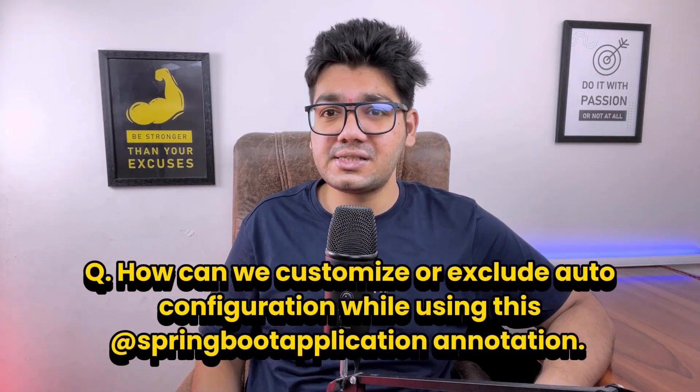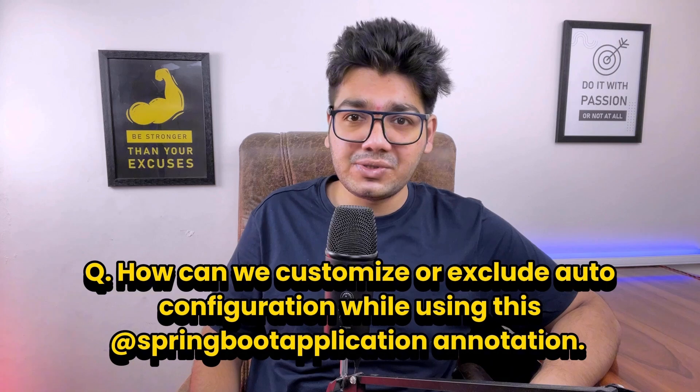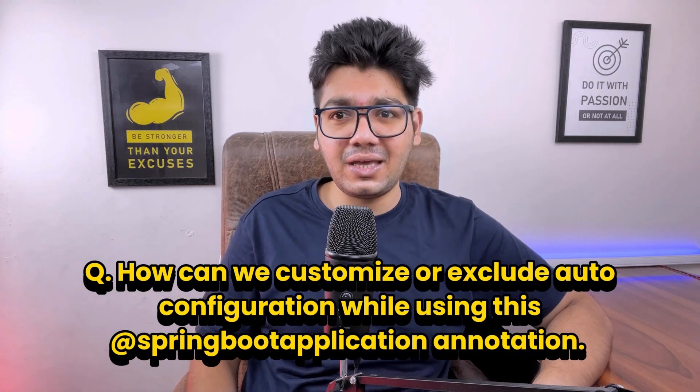Then the interviewer asked about the @SpringBootApplication annotation. This is a key annotation in Spring Boot that enables auto-configuration, component scanning, and configuration management — it combines three annotations: @Configuration, @EnableAutoConfiguration, and @ComponentScan. The follow-up was: how can we customize or exclude auto-configuration while using this annotation? We can use the 'exclude' parameter inside the @SpringBootApplication annotation.